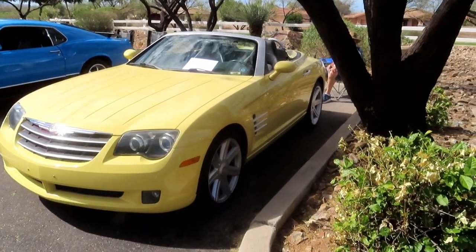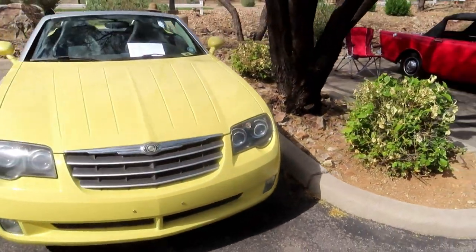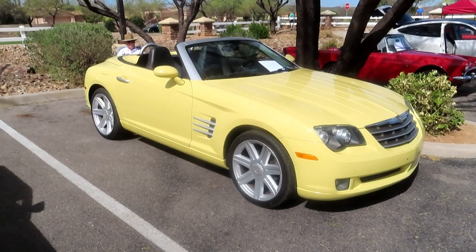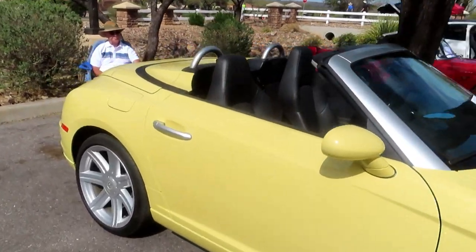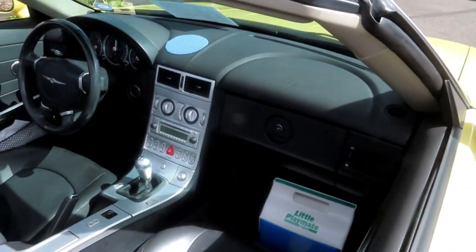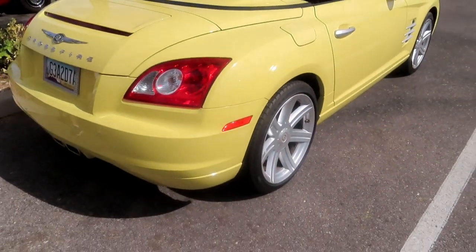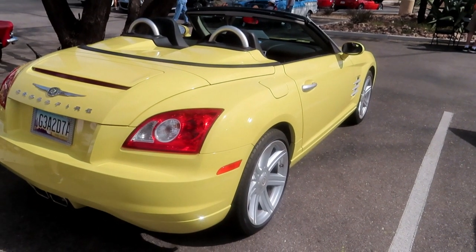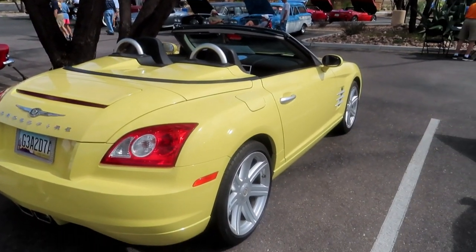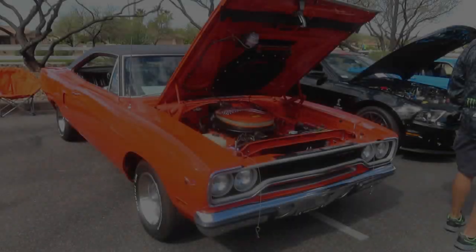Right here we have a classic yellow Chrysler Crossfire 2006. Very nice addition to the car show here. Convertible. Very nice. The owner, who happens to be sitting here, says the back end is the most attractive part of the vehicle to him. And I agree — back ends are usually the most attractive part of anything. Thank you, sir.